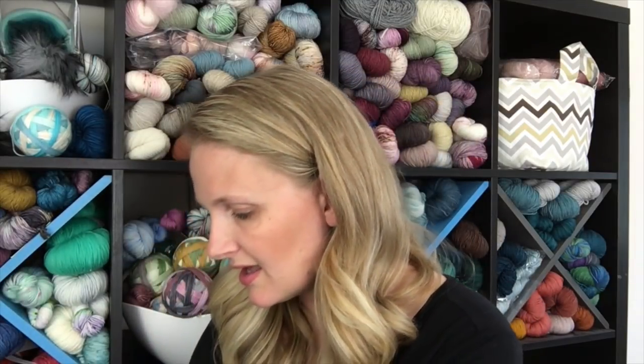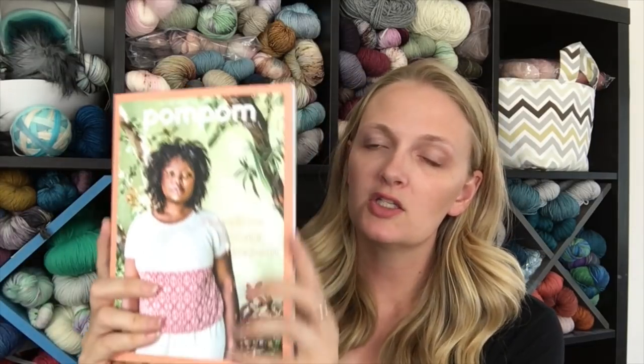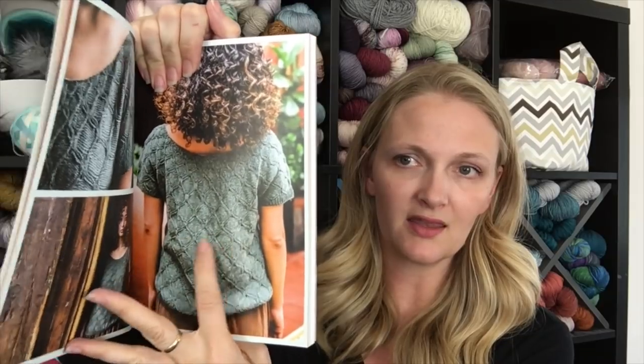The other day I had a really good mail day — I received the latest issue of Pom Pom magazine, issue number 29, which is the Summer 2019 issue. There are some really really gorgeous patterns in here. There were two that really jumped out at me when I first looked through it.